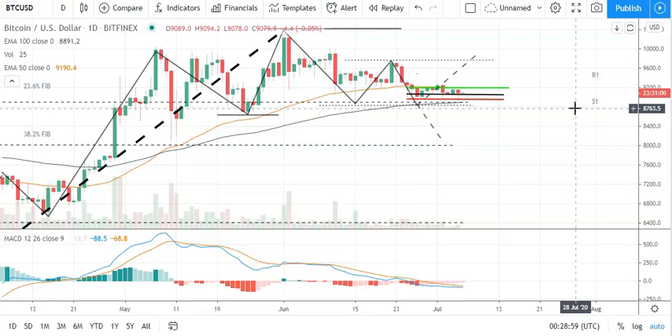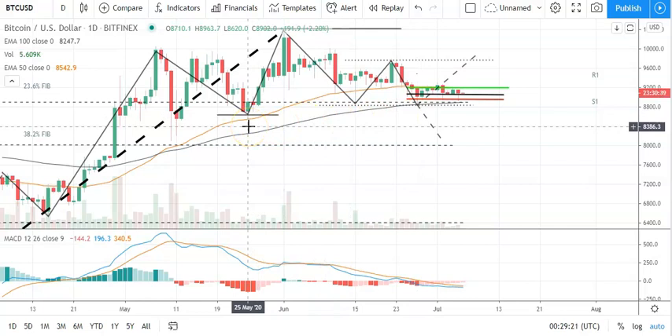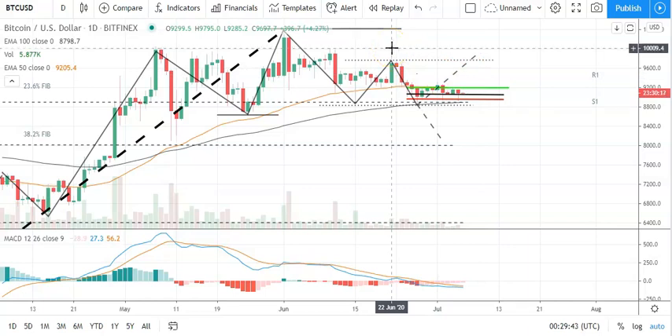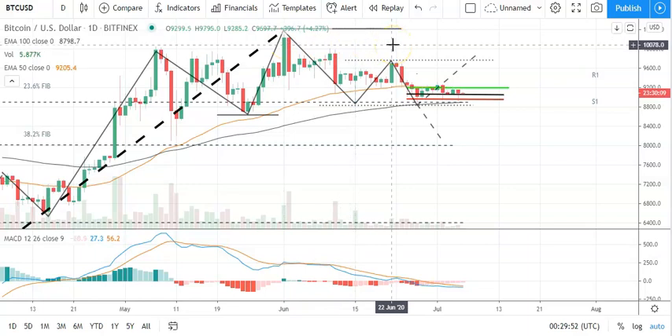Moving to the daily candlesticks and the MACD — Bitcoin is going to need to avoid the 23.6 Fib at 8,900. On the trend analysis, the first key support level sits at 8,855. A fall through the 23.6 Fib would bring that into play, and a breakdown through there could see Bitcoin pull back to 8,600 levels. Avoiding the pivot would support a breakthrough of resistance levels to target 9,500, which has continued to be a key resistance level. A breakout from 10,012 would then be needed to target key resistance above 10,398, so breaking through 9,500 and then 9,800 would support a bullish run.